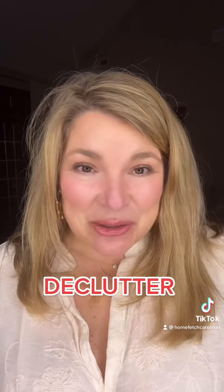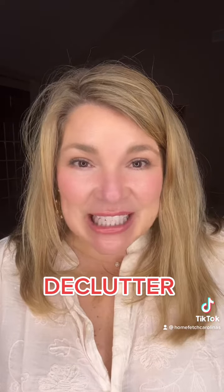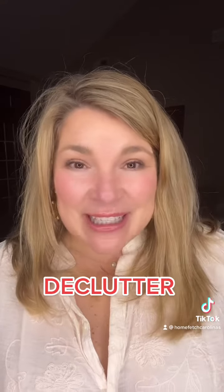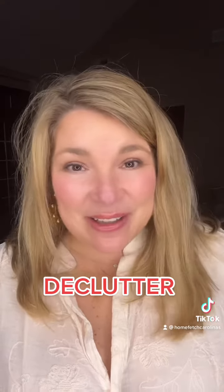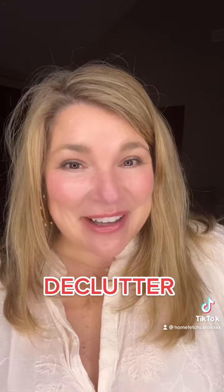Decluttering. Nothing looks worse when a buyer is walking through your home than having a ton of junk everywhere. Buyers want to feel and see themselves in your home, and they can't do that through your stuff. Need help? I know someone that can help you declutter your home as well.